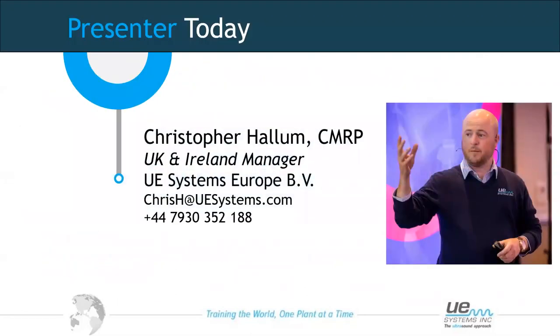A little bit about myself. My name is Christopher Hallam. I am the UK and Ireland Manager for UE Systems. My contact details are on the screen, so you are always welcome to contact me with any questions and inquiries at any time.